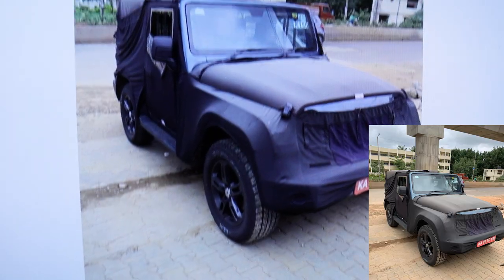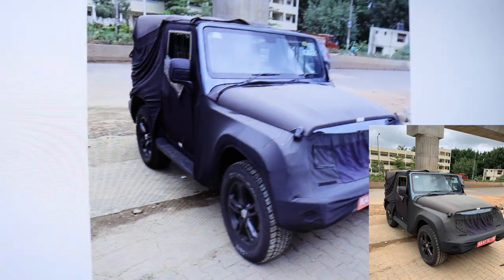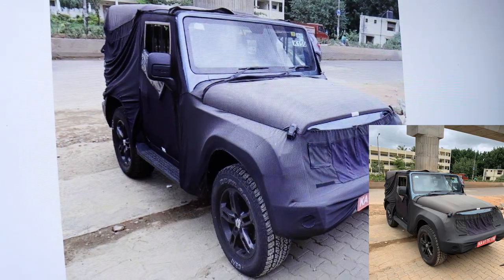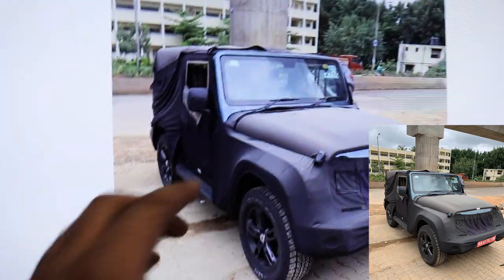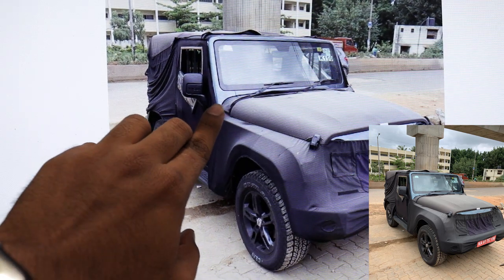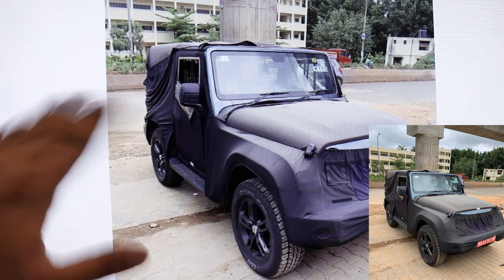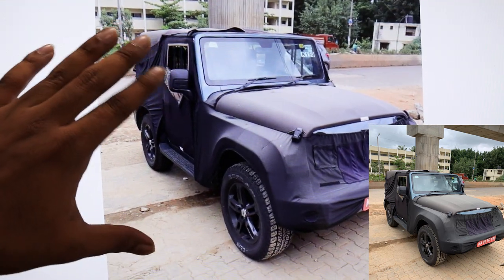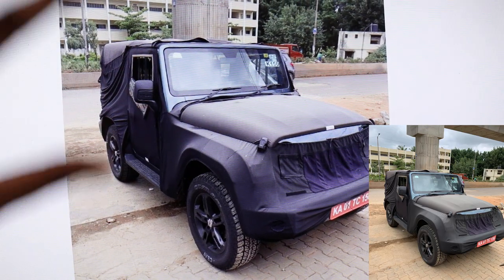Here we have the all-new Mahindra Thar spotted just a few hours before this video was shot — and man, it looks brilliant. Look at the color scheme: this is the same color scheme Mahindra came up with for the Thar 700 series, the last 700 of the Thars to be made of the previous version.